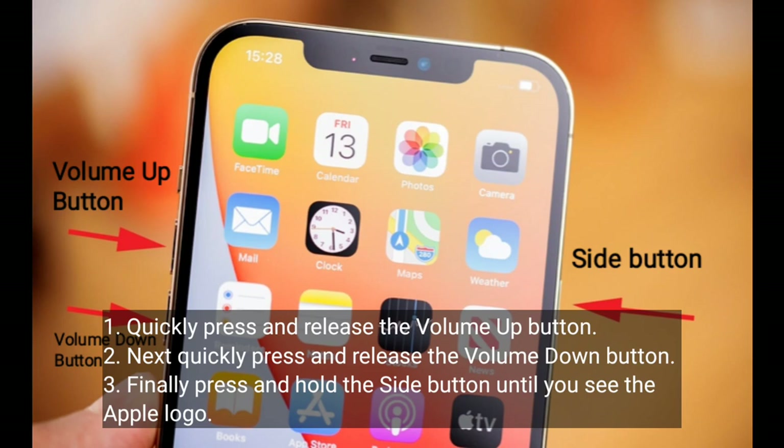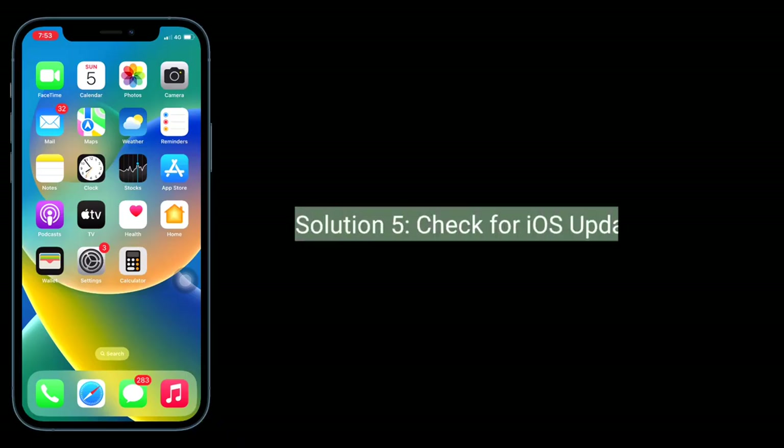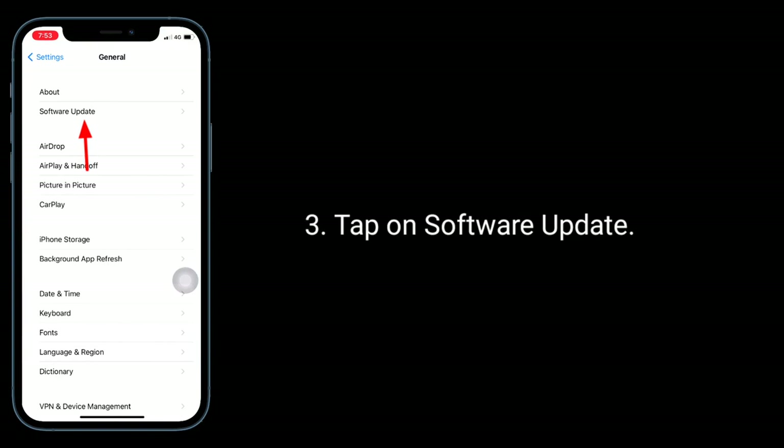Solution 4 is to restart your iPhone. Quickly press and release the Volume Up button, then quickly press and release the Volume Down button. Finally, press and hold the Side button until you see the Apple logo.